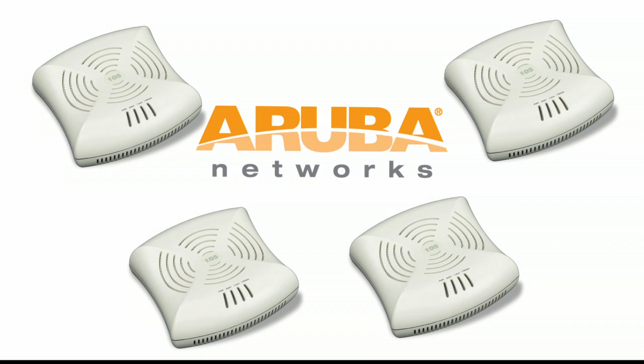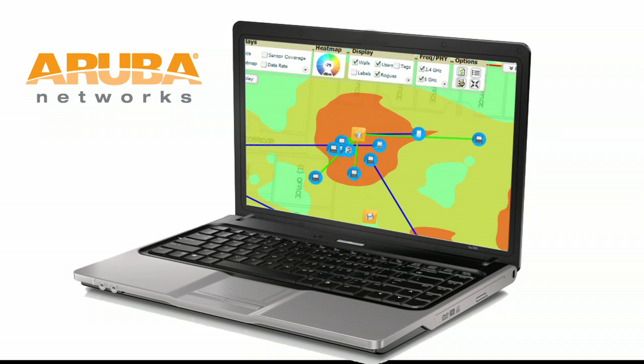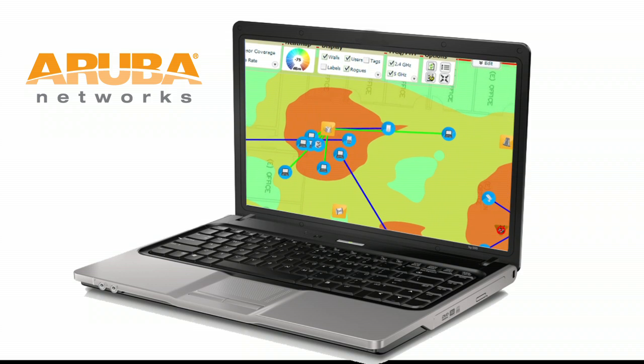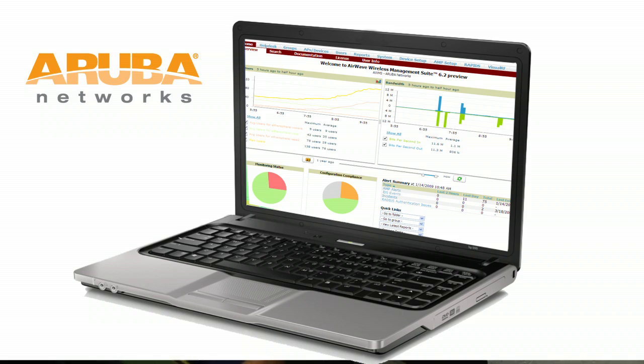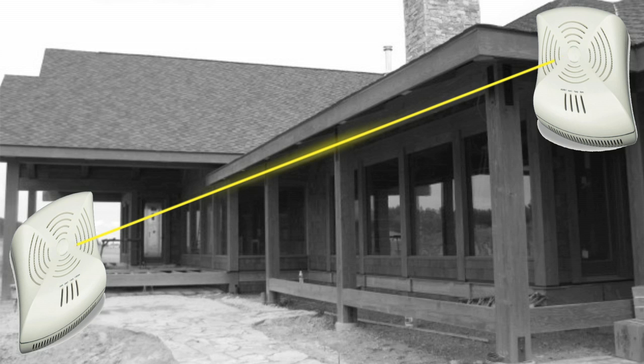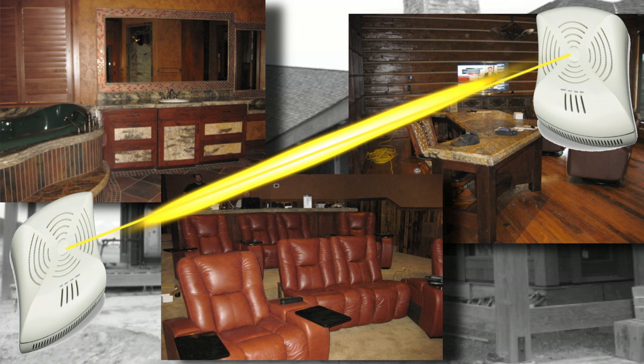We actually only ended up needing two. We configured them at my shop and they were working great. We found out that the configuration and installation was very easy. The Instant APs also mitigated the RF interference very well and provided great coverage.